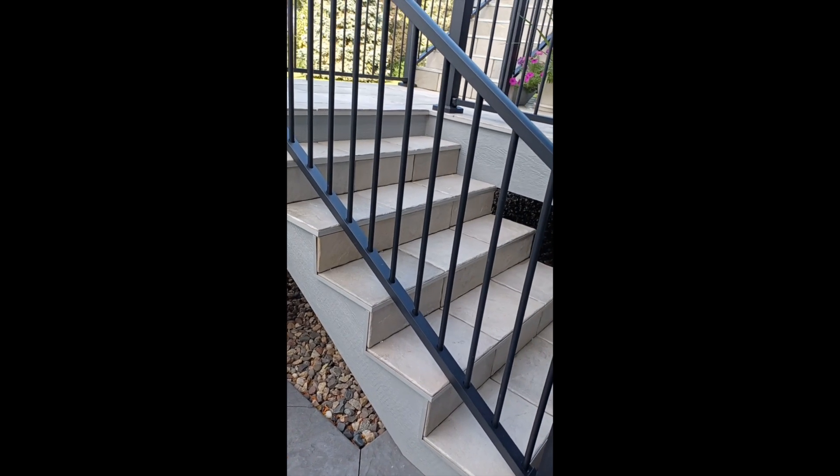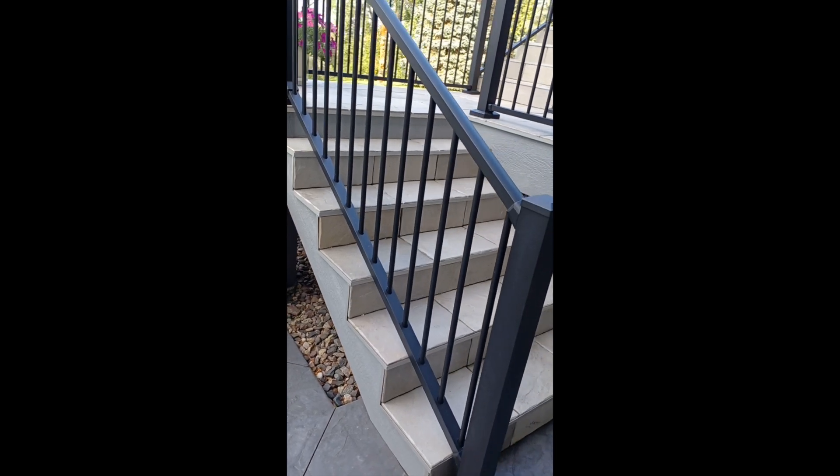Good afternoon. Dan and I are pleased with the Deck Tech tiles we installed on our two decks and the stairs this past summer.